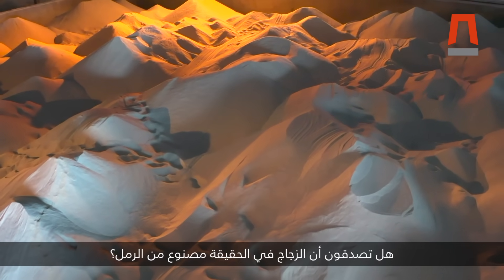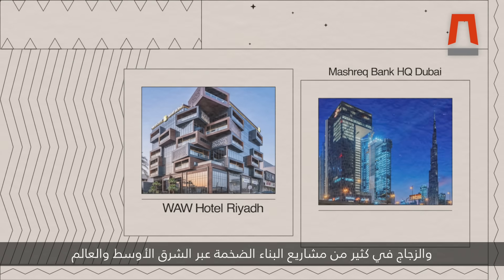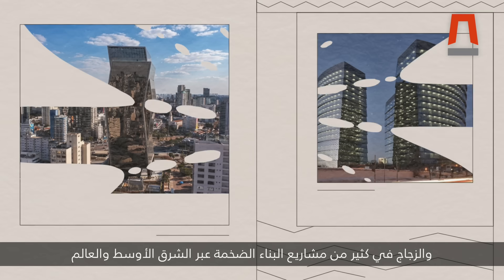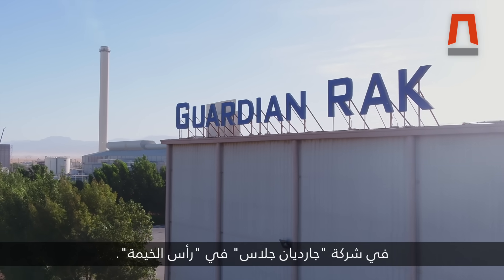Would you believe glass is in fact made from sand? And glass in many of the major construction projects across the Middle East and across the world is made in one particular location — Guardian Glass in Ras Al Khaima.